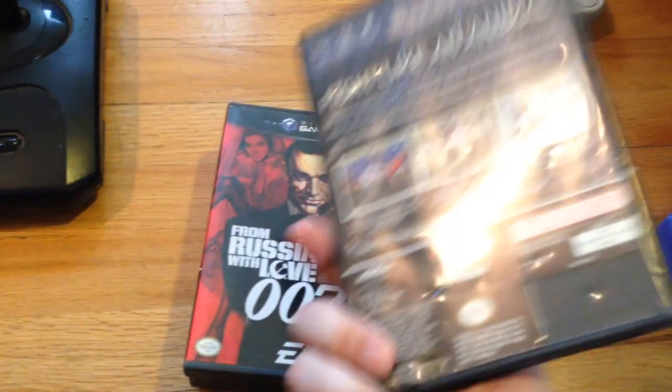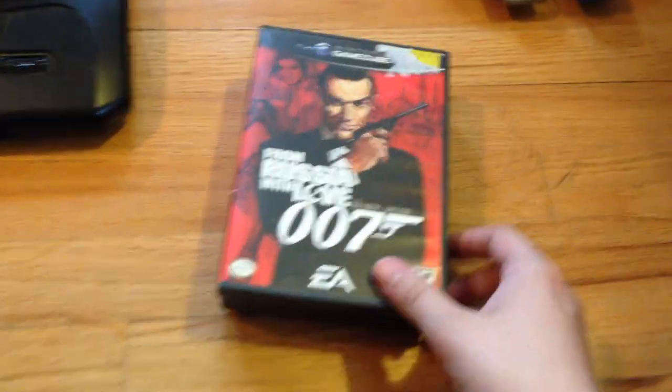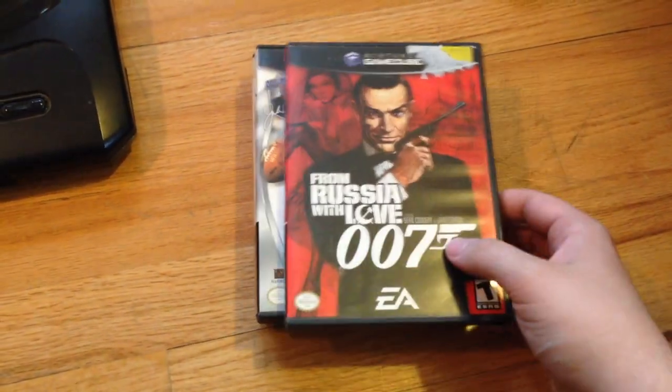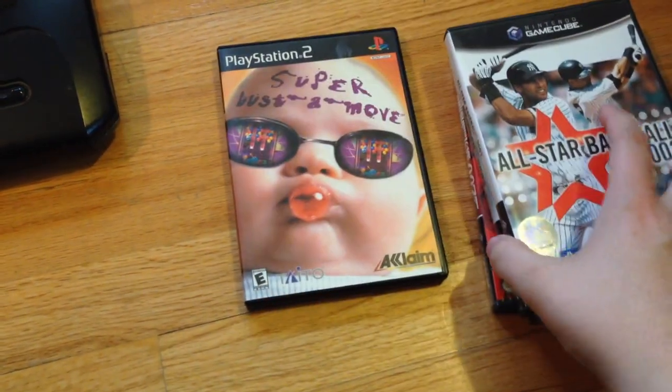I got Bloody Roar Primal Fury — I think this was Goodwill for $3. I think these are the games that came with the GameCube, PS2, Game Boy lot: From Russia with Love, Madden 2002, All-Star Baseball 2002, and Super Bust-a-Move. And that's it, that was everything. Pretty good week.